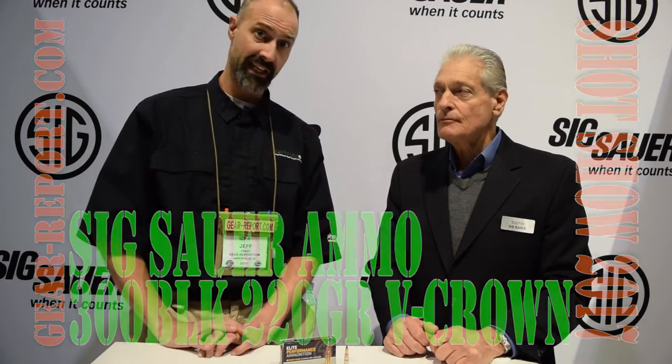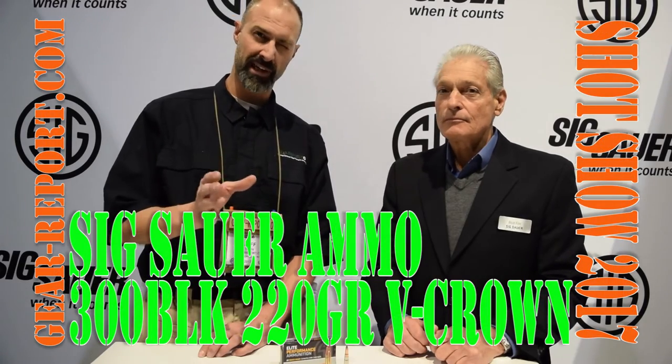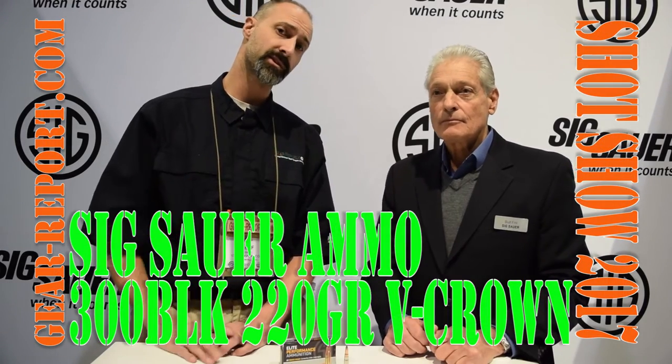Hey GearHeads, Jeff with GearReport. We're here at SHOT Show 2017 in the Sixth Hour booth with Bud Feeney. He is an executive vice president at Sixth Hour and he's going to give us the lowdown on a really innovative new round for 300 Blackout. This is a subsonic round that solves some interesting problems, but what was the real driver behind the development of this round?